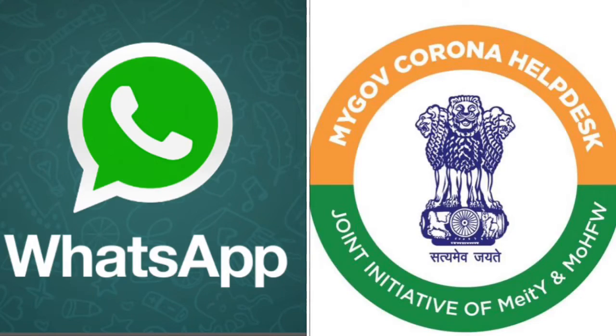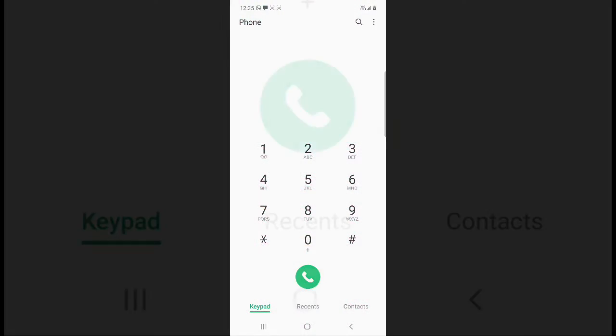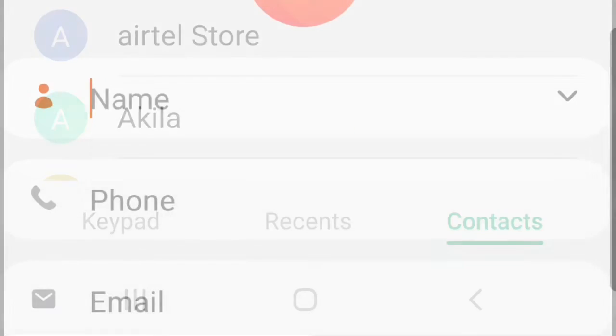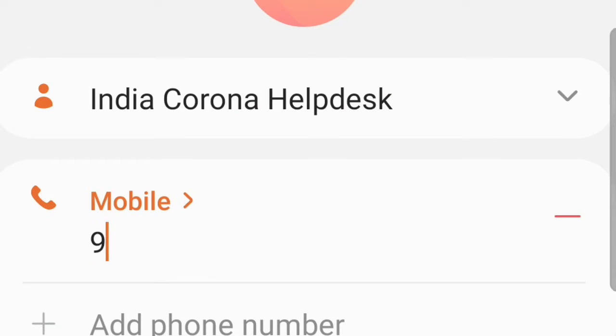Let's see how to get a COVID vaccine certificate on WhatsApp. Open your phone contact list and add a new contact. Type the name as 'India Corona Help Desk' and the phone number is 9013151515. Save the contact.